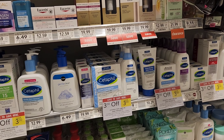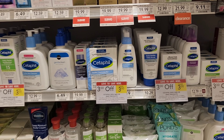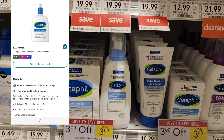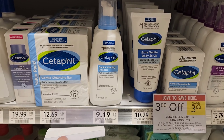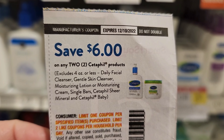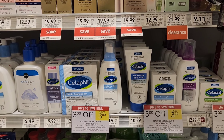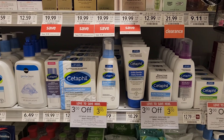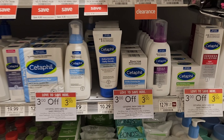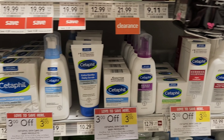The first deal I want to do is on Cetaphil. This week it's buy one and save three dollars instantly, plus we have a coupon that came out last week and an Ibotta rebate. I'm gonna get four of these Cetaphil foamings — four of them minus the three dollars will be about $24, then I'll use two of the six-off-two coupons, making it $12, then we get $1.75 back four times via Ibotta. That makes all four about five dollars total, roughly a dollar and some change each. The single bar is excluded but it's still a really good deal.